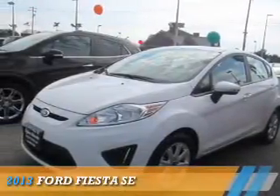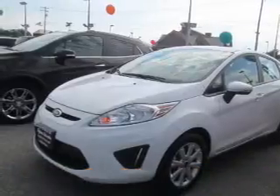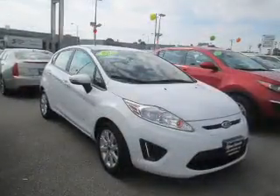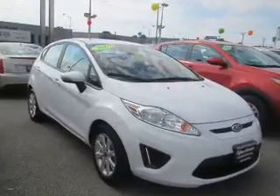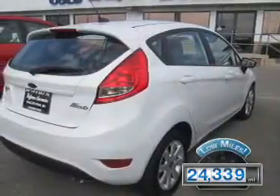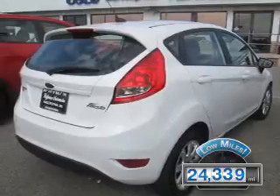Presenting the 2013 Ford Fiesta. It's powered by front-wheel drive, a 1.6-liter, four-cylinder engine, and a five-speed manual transmission. With fewer than 25,000 miles, this vehicle has a long road ahead.